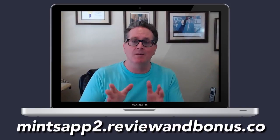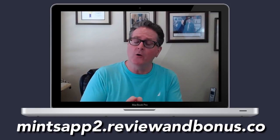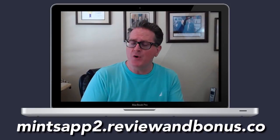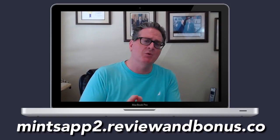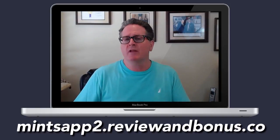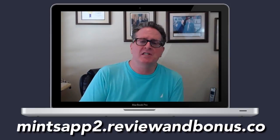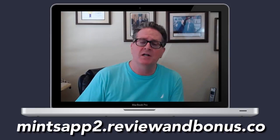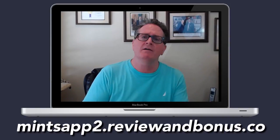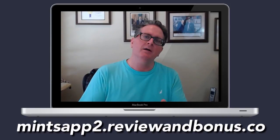MintsApp 2.0 does something completely different, and that's why I believe it's going to boost sales. The first iteration of MintsApp 1.0 brought in a massive amount of leads and the sales were absolutely incredible. Those who used it to sell whatever they were promoting saw sales drastically increase. That's why as soon as this gets out, I'm getting a hold of it — you'll see my websites and landing pages completely change.